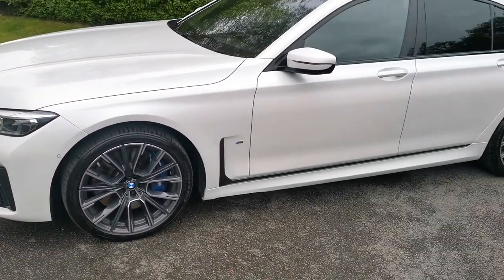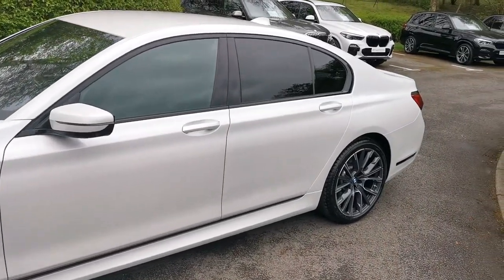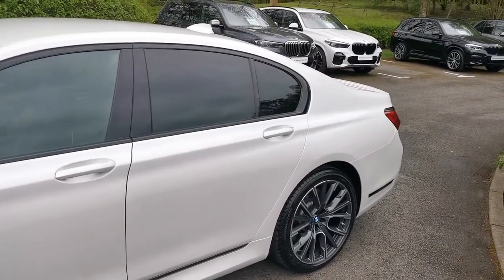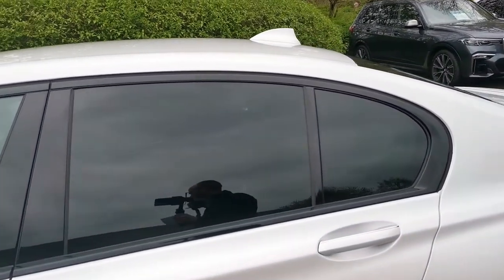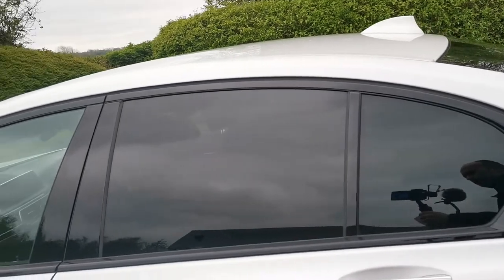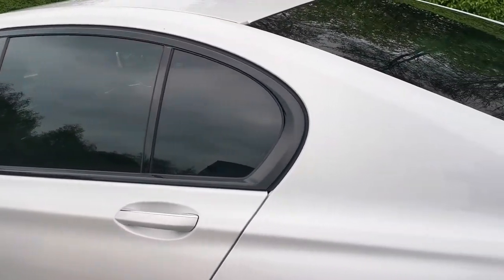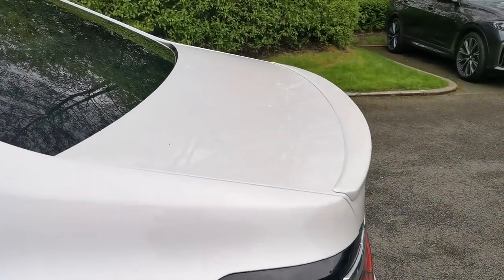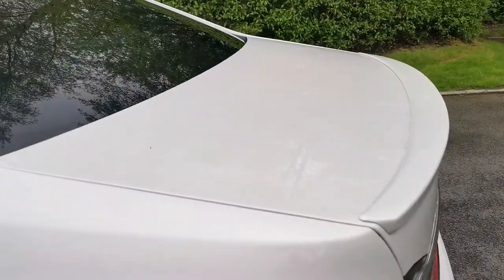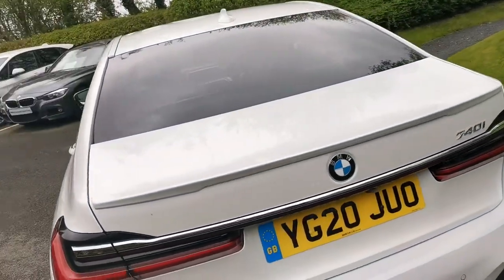Moving around, we've got the rear sun protection glass — yet another feature of the M Sport Plus package. It gives an element of privacy for the rear of the car and there is a UV element there as well. It helps keep the cabin a bit cooler on hot days as well as protecting the passengers from harmful UV rays. We've also got that rear lip spoiler on the boot, also part of the M Sport Plus package.